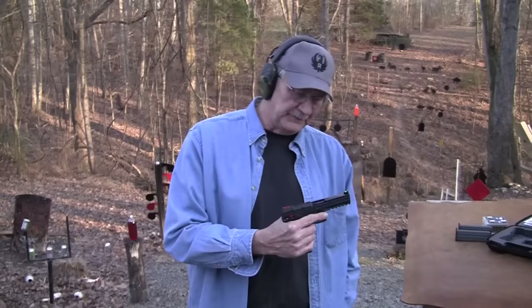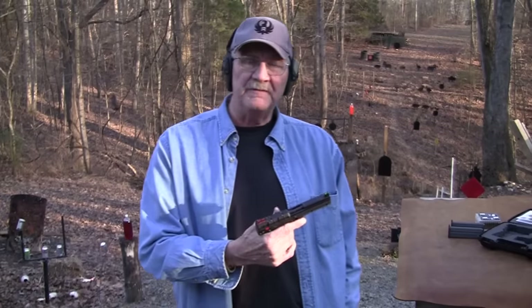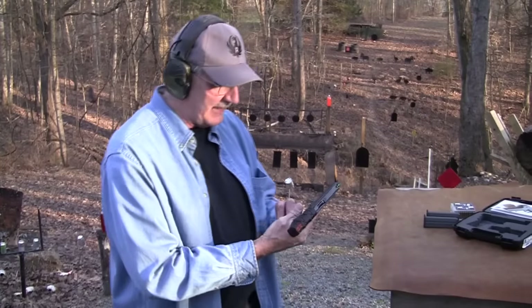Hey, Hickok45 here. We've got an interesting little gun here, a recent offering from Kel-Tec. It's the PMR-30. Fires a .22 Magnum — quite a unique little firearm. Kel-Tec produces a lot of unique firearms, and this is one of them. It holds 30 rounds in a magazine.